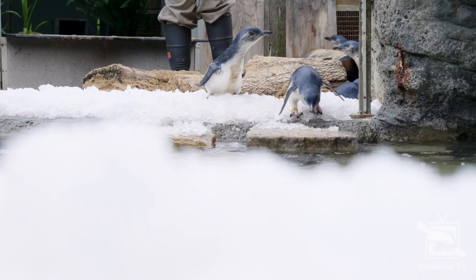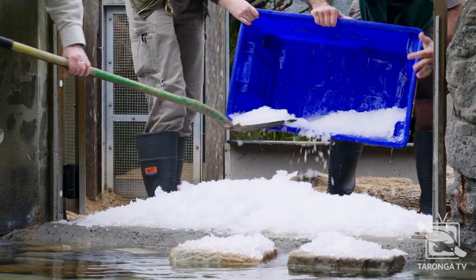They live out here in Sydney Harbour, so they never see ice, but today it was their first opportunity to touch the ice that was kindly donated to us from the Sydney Fish Markets.